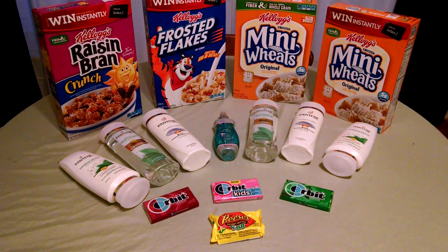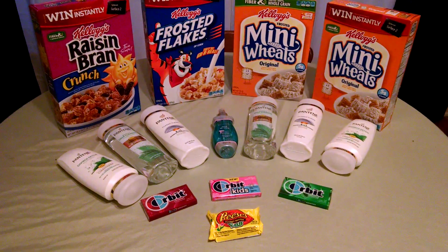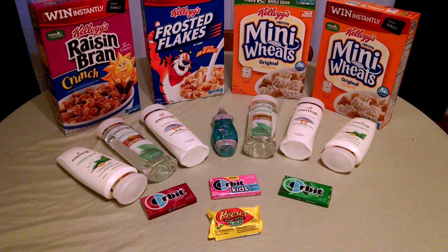They're doing the Got2Be deal again. They are marked $4.99, there was a $2 insert coupon this week, and you receive back a $2 extra care buck, paying $0.99 for that Got2Be styler.